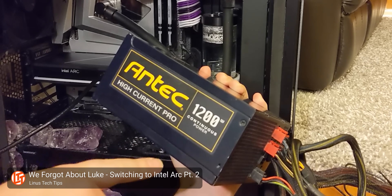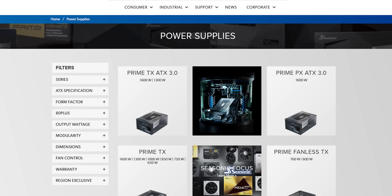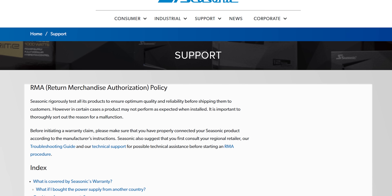In fairness to AMD, maybe if you'd had a second Seasonic power supply in your janky setup instead of that crusty Antec thing, you wouldn't have had a problem. I don't think that that was it. Yeah, neither do I. But I needed an excuse to shout out Seasonic's quality products and outstanding warranty terms before we jump right into my experience.